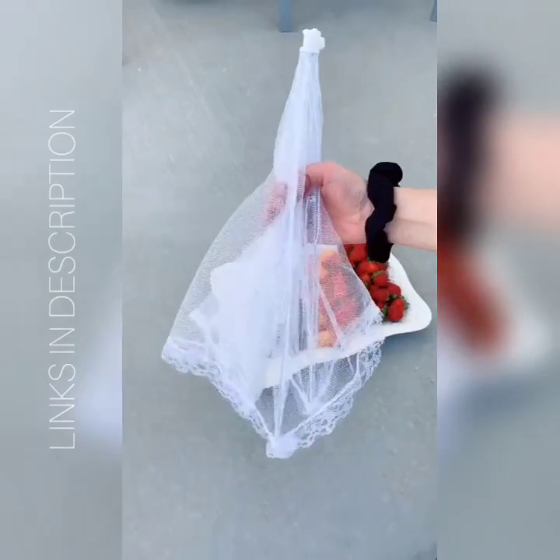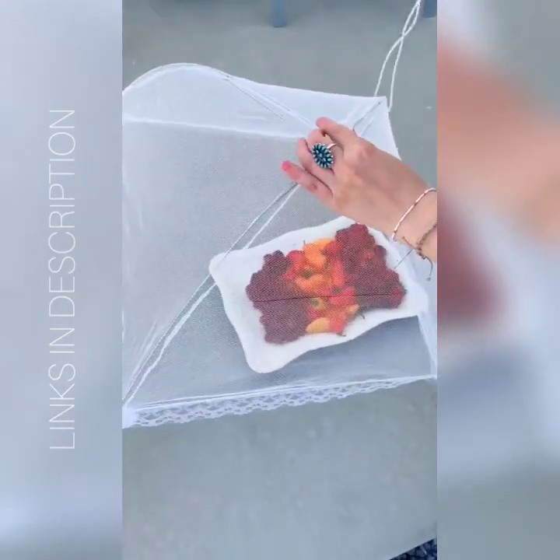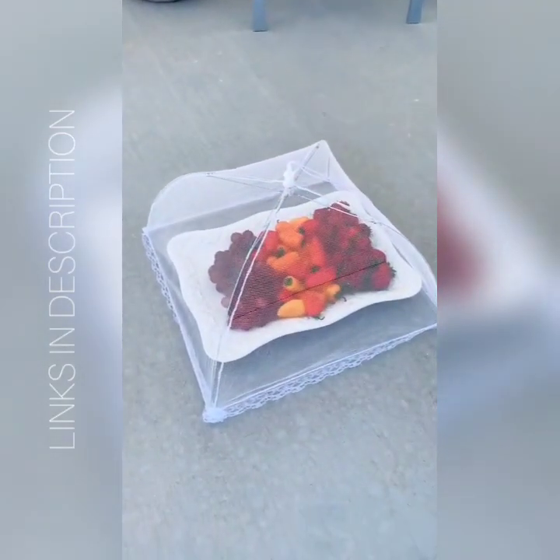Amazon must-have summer edition. First up are these food tents that come in a pack of six. If you're eating outside or have a party outside with food, you can set these over your dish so that the bugs won't get to your food.